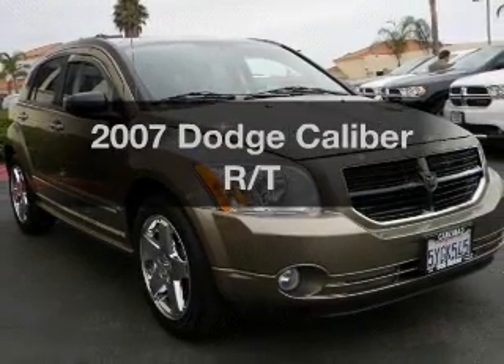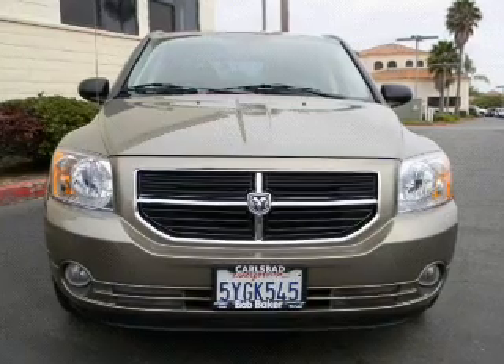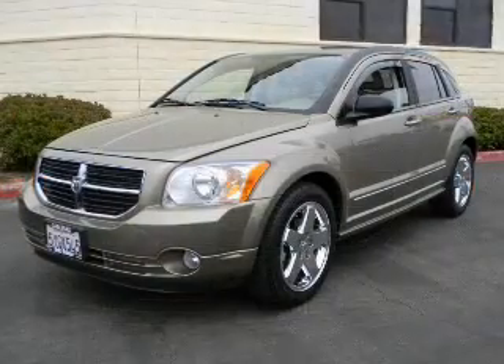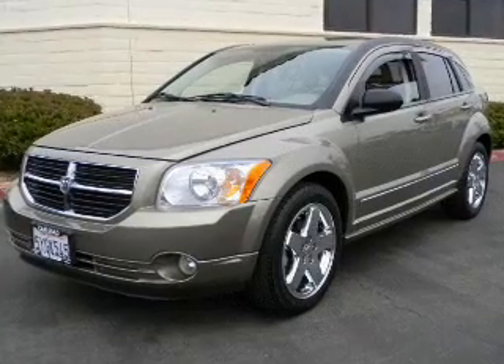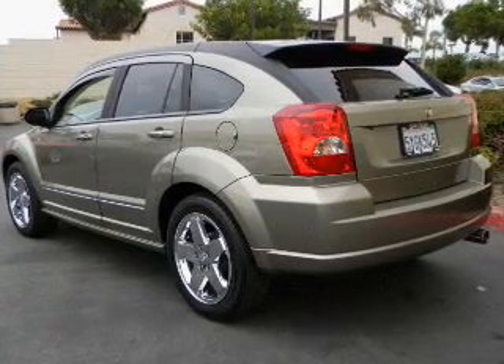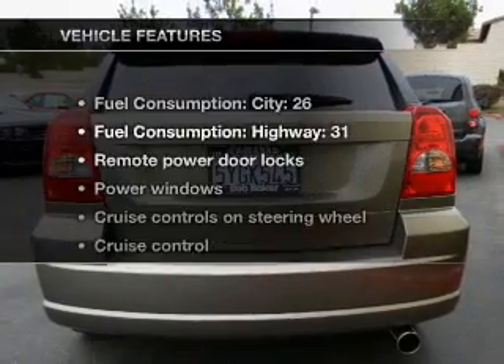Check out this 2007 Dodge Caliber. If you're looking for an automobile with great attributes, look no further. With an efficient four-cylinder engine connected to a smooth shifting transmission, stand out from the crowd with premium wheels. You will appreciate the safety feature of anti-lock brakes. Let the outside in with a built-in sunroof.